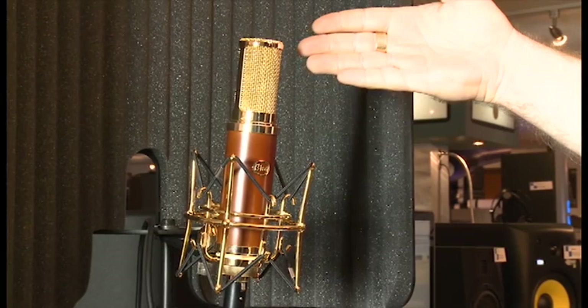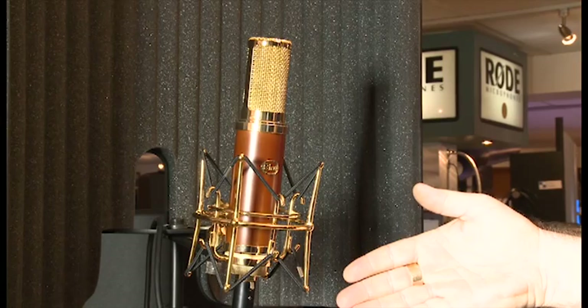Hi, I'm Dennis from the PA Shop. I'm here to talk to you about Blue microphones. The first one is the Blue Woodpecker — it's an active ribbon microphone that requires 48 volts phantom power, gives you that classic ribbon mic sound without sacrificing the top end. It has a figure-eight polar pattern and covers a 20 to 20 kilohertz frequency range.